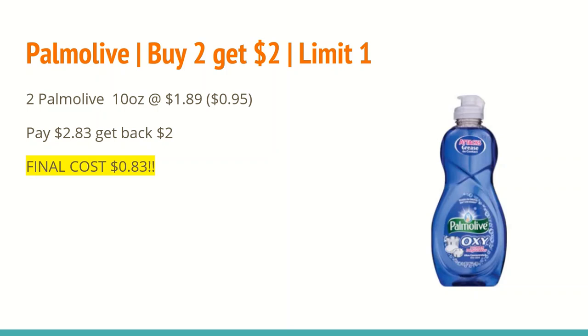The next deal is on Palmolive. Select Palmolive and other products: buy two and get a $2 ExtraCare Buck, limit one. Normally the 10-ounce has been included in the buy-two deal, so hopefully that's the same this week. If you buy two of the 10-ounce at $1.89 — they are buy one get one half off — the second will ring up at $0.95. Those total $2.83; you'll get back a $2 ExtraCare Buck, making the final cost just $0.83 for two.